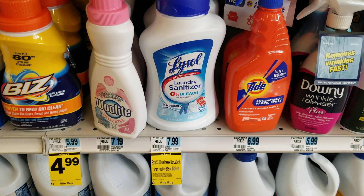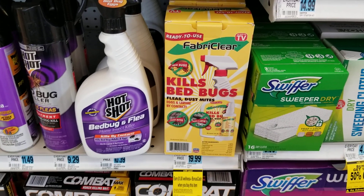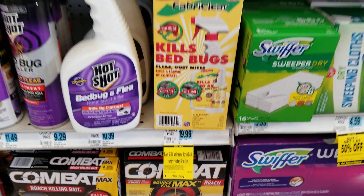This Lysol laundry sanitizer is included in that deal as well. And this bed bug killer product has a dollar bonus cash back on it.